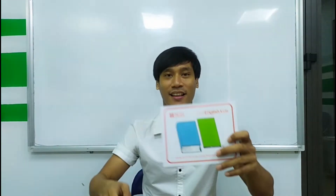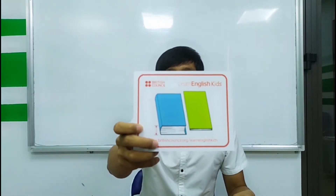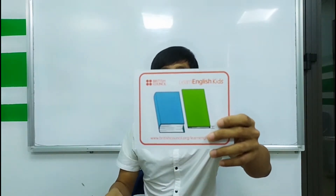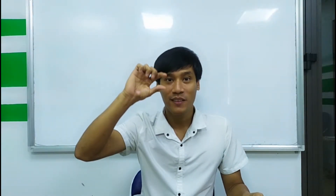So thick, thin, thick, thin. What is this? Thick. What is this? Thin. Okay, so thick, thin, thick, thin.